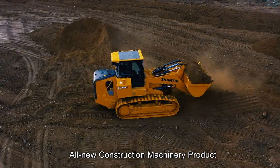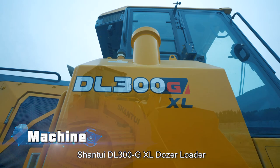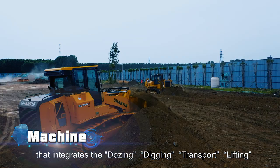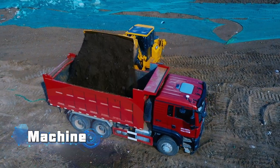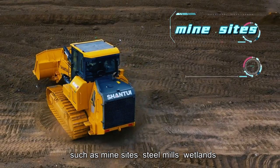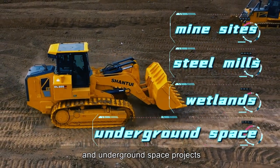All-new construction machinery product. The Shantui DL300G XL Dozer Loader is one all-new construction machinery product that integrates the dozing, digging, transport, lifting, and unloading functions, and is suitable for heavy load dozing and loading operations in narrow spaces such as mine sites, steel mills, wetlands, and underground space projects.